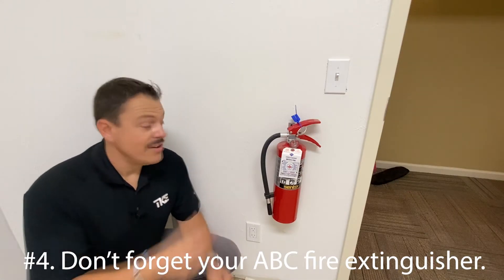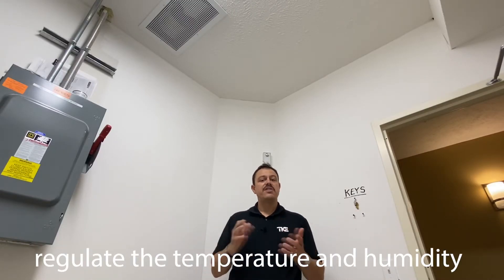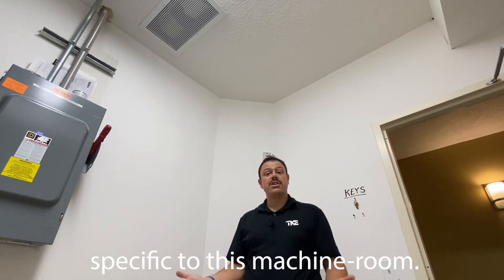Number four: don't forget your ABC fire extinguisher. Number five: a natural or mechanical means to regulate the temperature and humidity of your machine room. Here you can see a thermostat and the vent specific to this machine room.